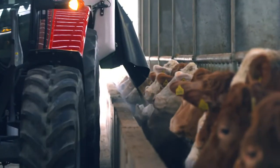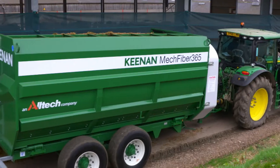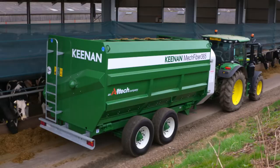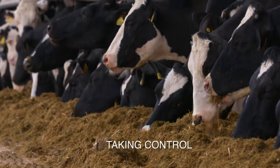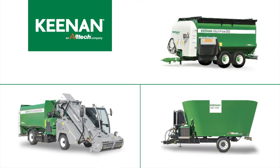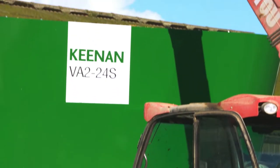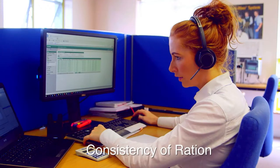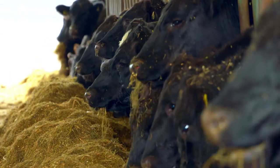How can technology help farmers deliver consistent nutrition to their livestock and make their business more efficient and profitable? That is the question Keenan, an agri-tech company, continually explores, and the answer is delivered in its unique range of diet feeders. Keenan feeders combined with pioneering nutritional support are delivering real results on farms the world over.